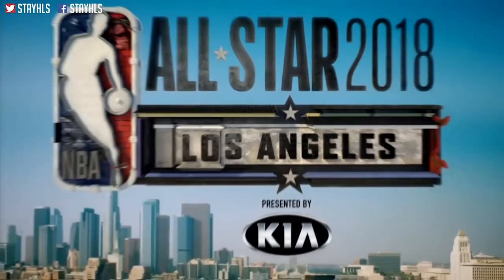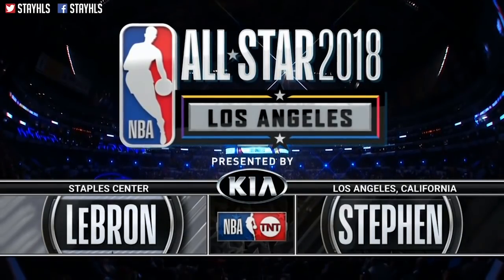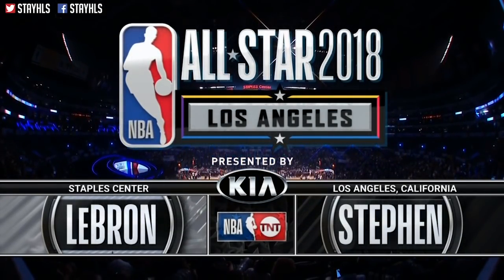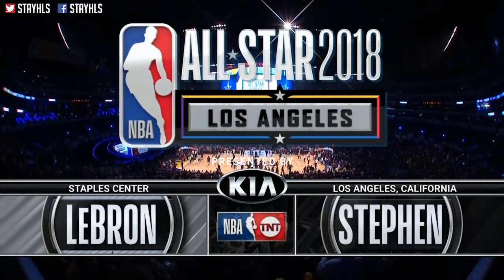The All-Star Game has been played here in LA. The 2018 NBA All-Star Game is presented by Kia. As most of you are aware, it is a new look this season with Team Stephen facing Team LeBron.